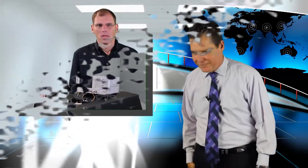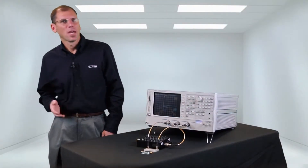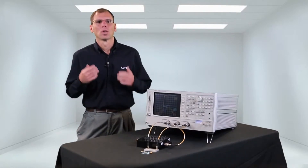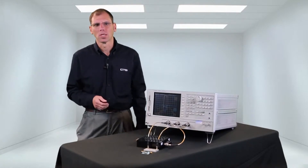With us today is Ronan Cohen, RF ceramic filter product manager at CTS. Welcome, Ronan. Thank you, Tom. Today I'm going to show how our ClearPlex performance compares with the traditional RF ceramic filters in this space.